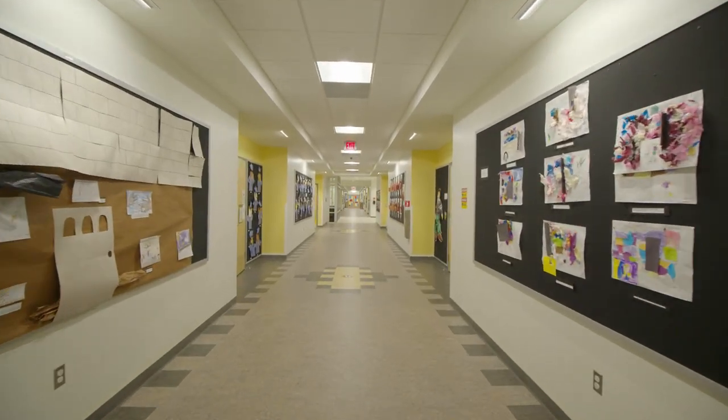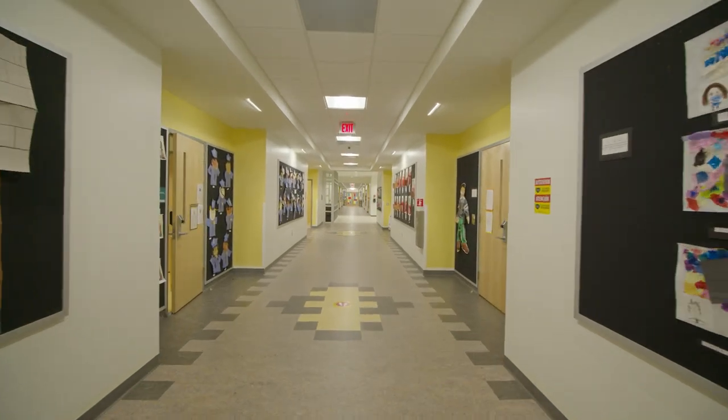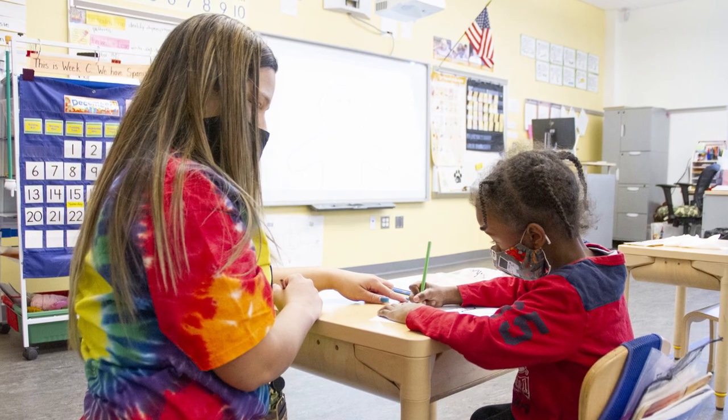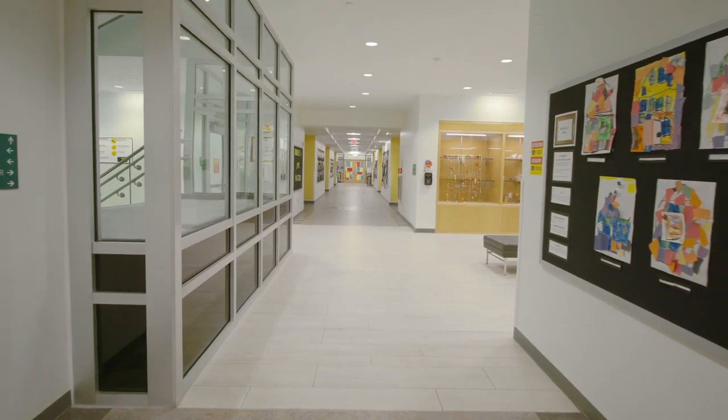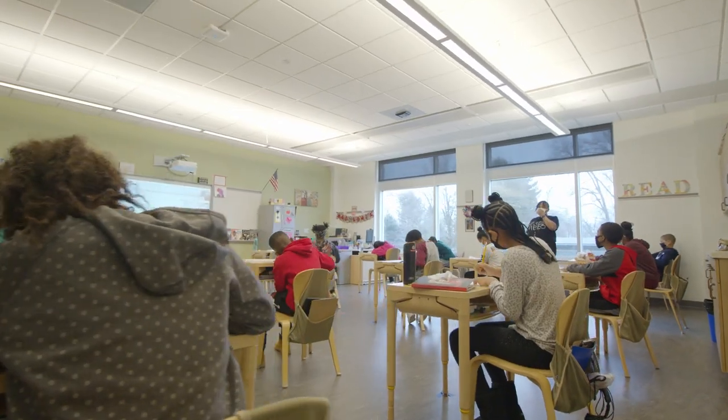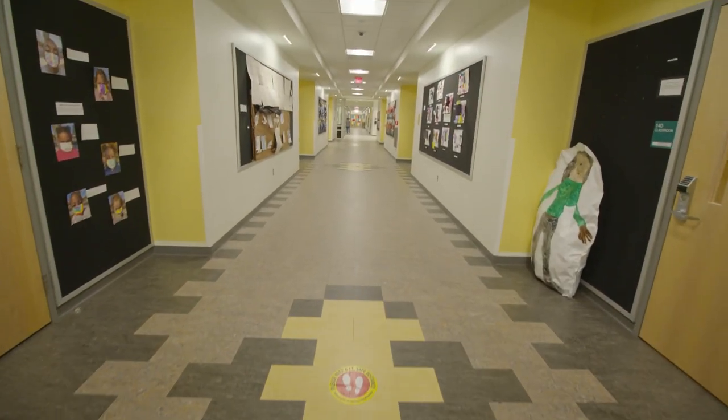At Museum Academy, our teachers and students are trained and participate in a museum method of observation and dialogue around formal pieces of art, developing higher-level language and thinking skills.